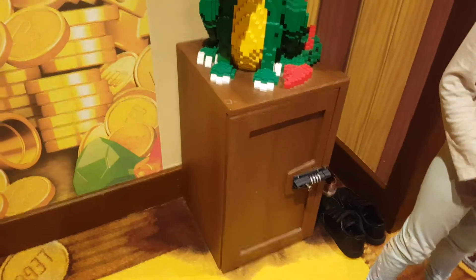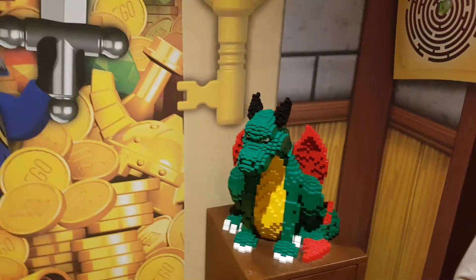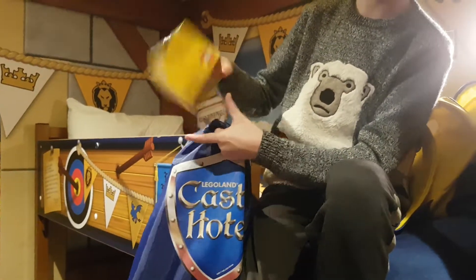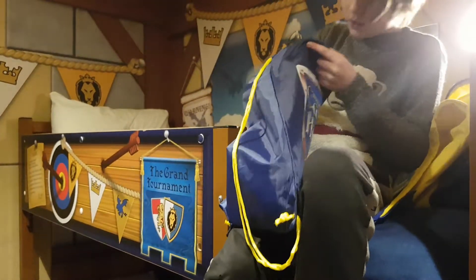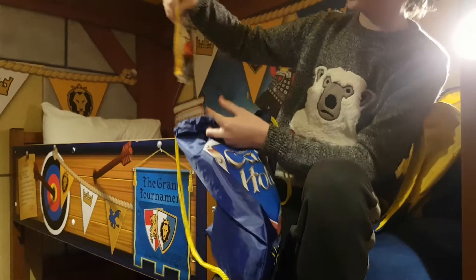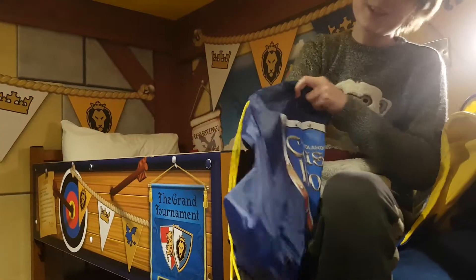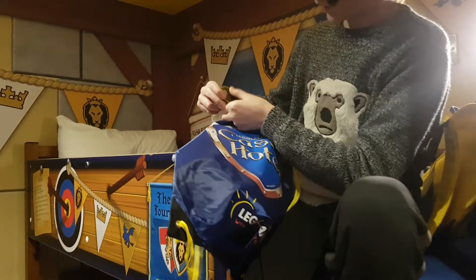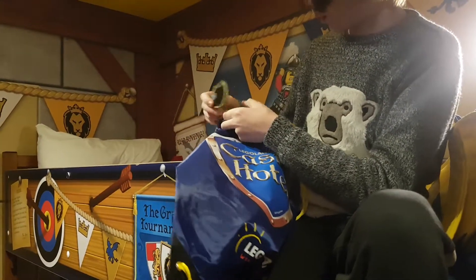We already cracked the code for the safe. We've got these — we're not going to give anything away. But they've got a prize bag, a prize bag that looks up to the side.